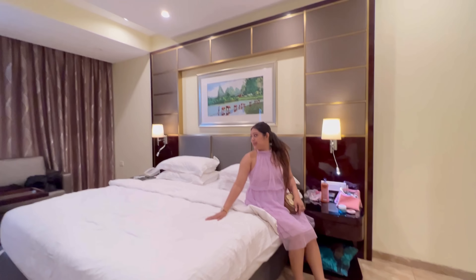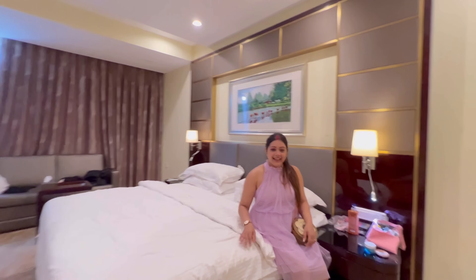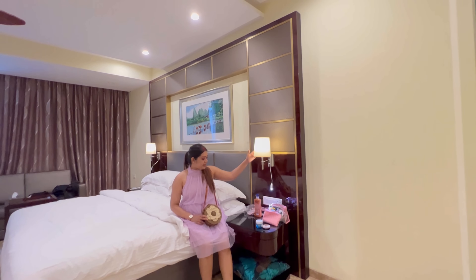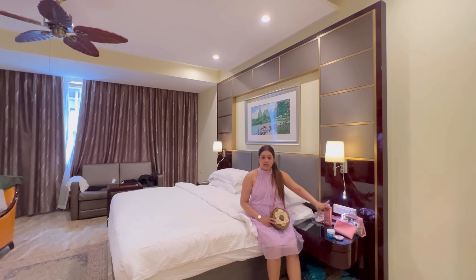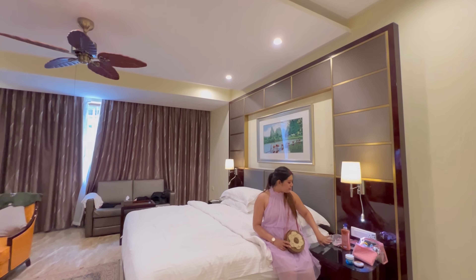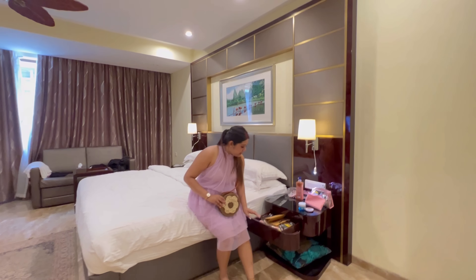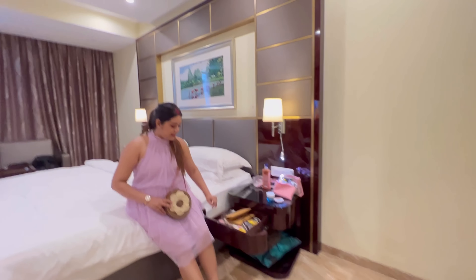It looks more like this. There is also a lamp. We can put it by my cosmetic mirror. This is a very nice thing. I like this — very nice stuff.